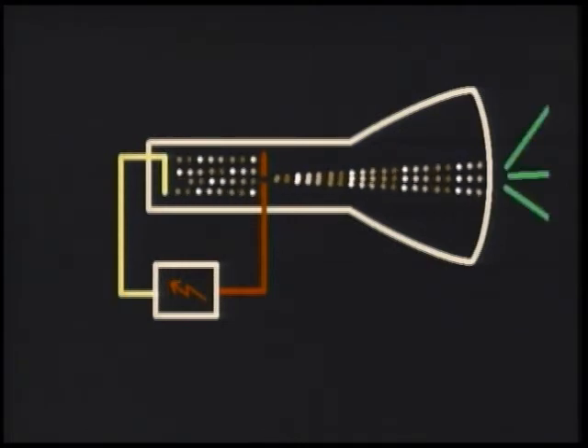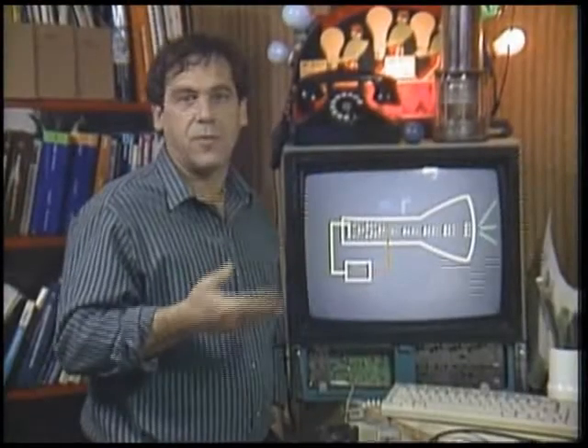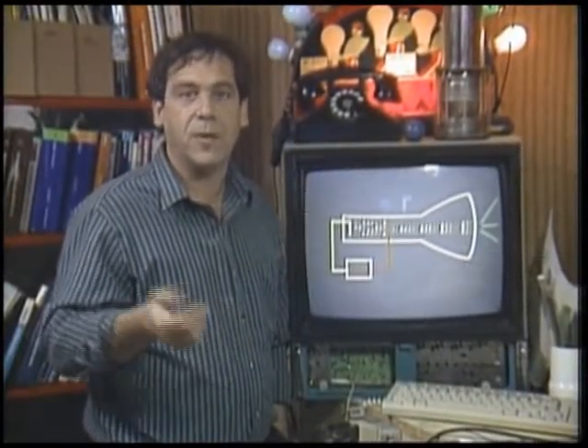The stream of electrons continues on until it hits the front of the tube, and inside the glass is a coating that gives off light when it's struck by electrons. So far all we have is a novelty light bulb that runs on 20,000 volts and isn't very bright.